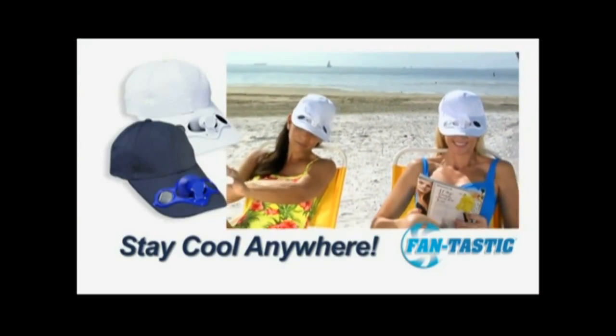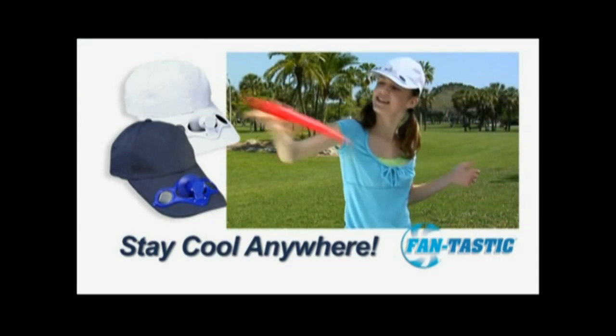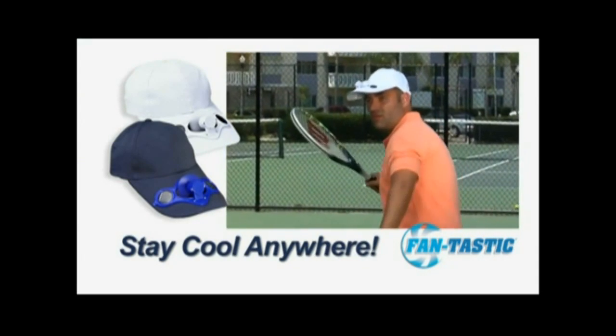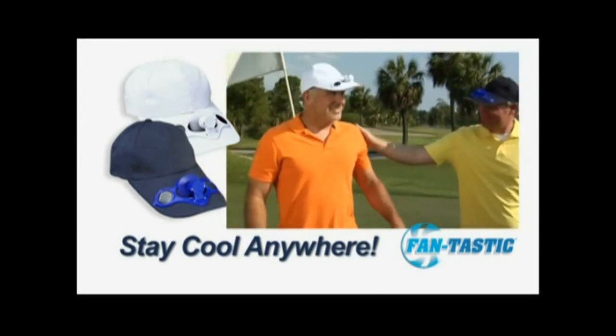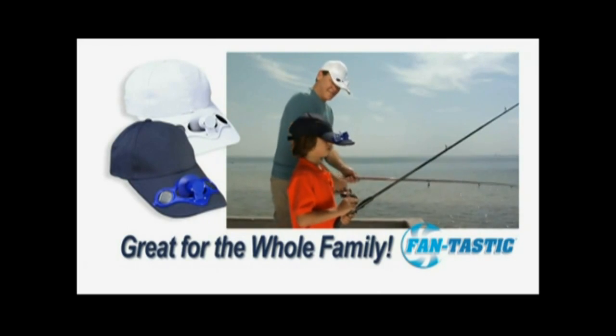Fantastic Cap is perfect at the beach or when you're out in the backyard. Great for staying cool at sporting events, and you'll welcome the cool breeze whether you're playing tennis or a round of golf on a hot day. Perfect for the entire family no matter where you are.